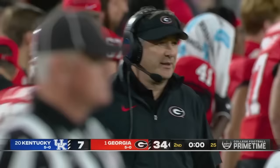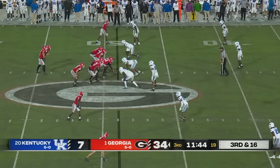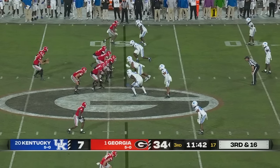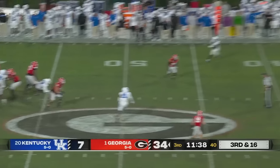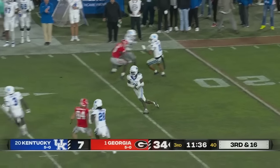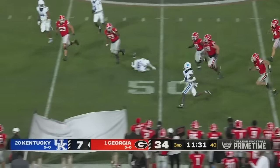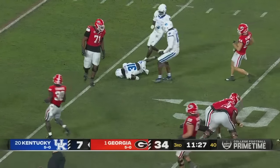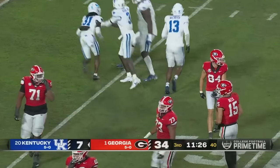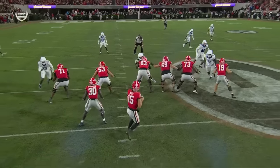That looked like the form of a young man who was the number one high school kicker in the country last year. Just a three-man rush for Kentucky — and there's traffic, it's intercepted! Picked off by Maxwell Hairston, with some running room along the near sideline, and chopped down by Beck inside the 30. Interception of the year for Hairston.